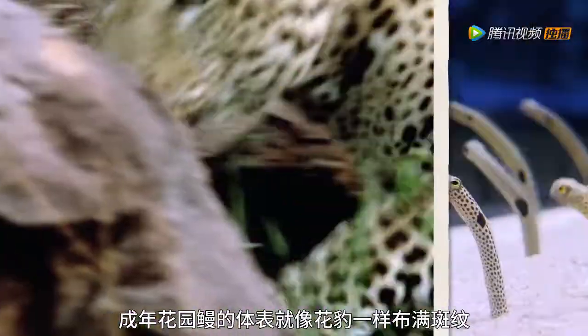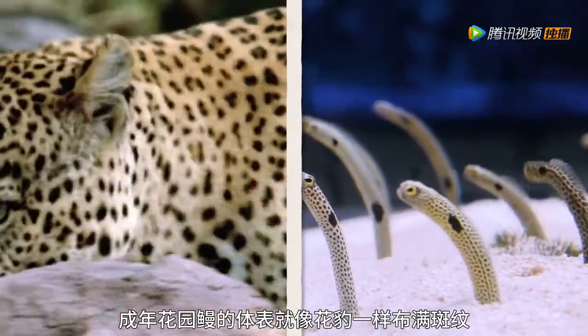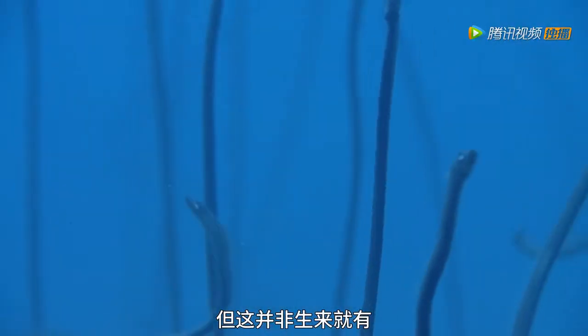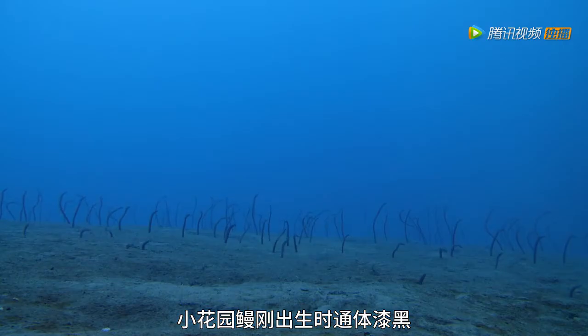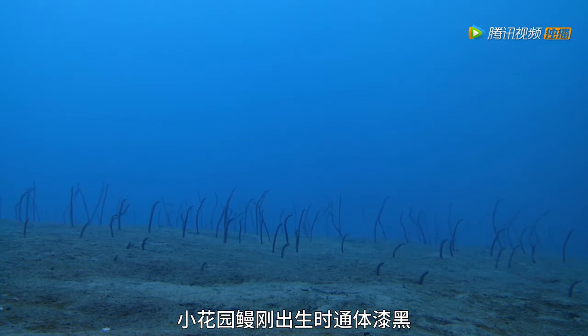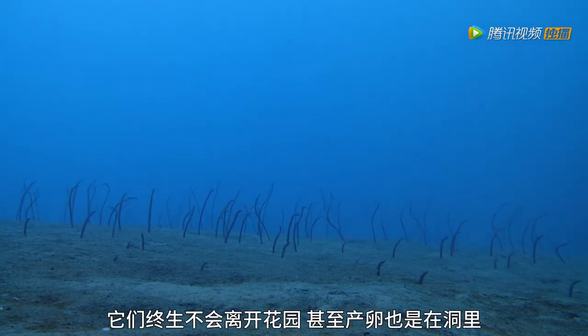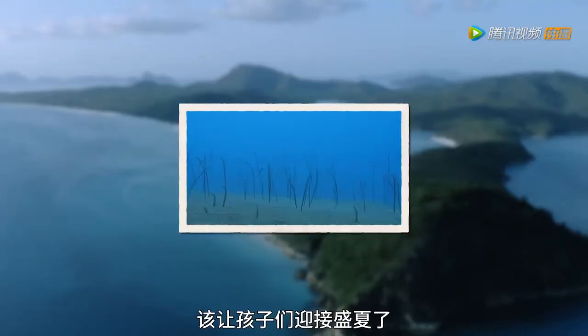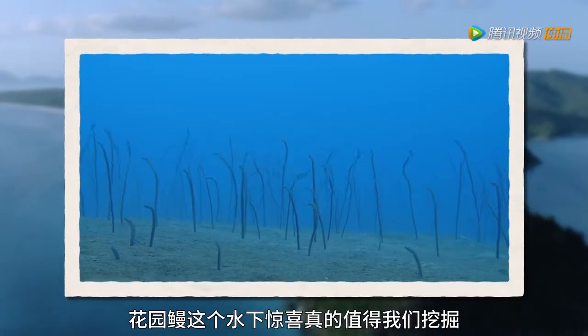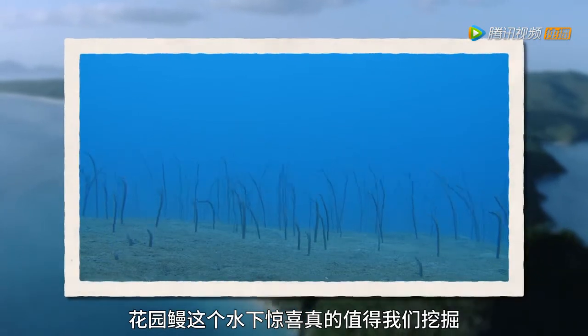Spotted like a leopard, it takes time for a garden eel to grow into its spots. Baby eels, called elvers, are born entirely black. They never stray from their little garden bed home, even laying eggs in their burrows. Garden eels — the underwater surprise you can really dig.